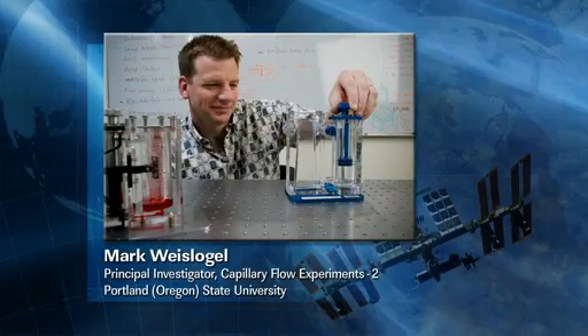We have an expert in liquid flows in space, Dr. Mark Weislogel from Portland State University in Oregon, who is the principal investigator for the CFE experiment. Mark, welcome to Mission Control Houston.